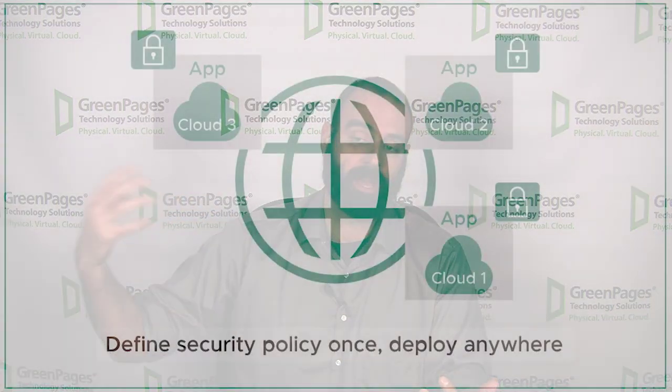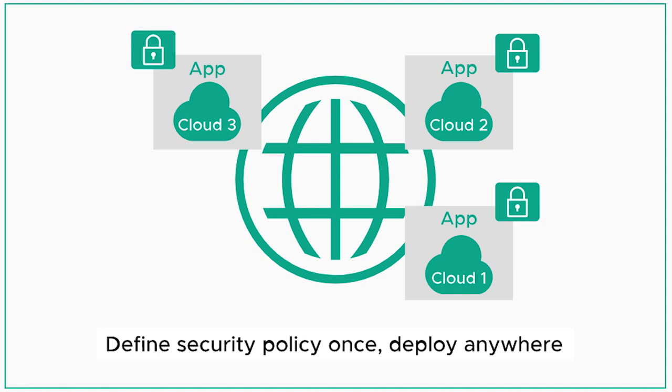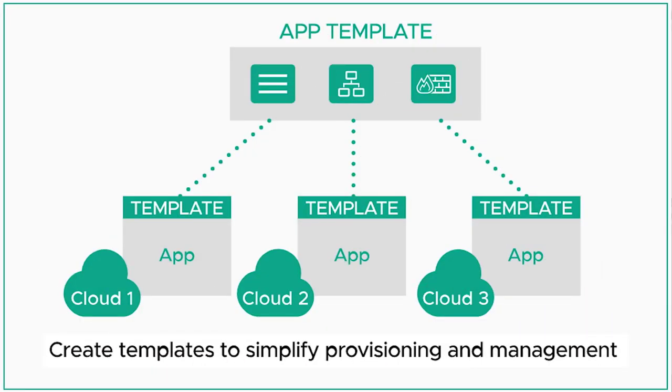NSX Cloud is positioning itself as an NSX offering that is going to be able to natively utilize public cloud. You can use NSX Cloud to run, monitor, manage, and maintain from a network perspective EC2 instances in AWS. And to be clear, we're not talking about vSphere on AWS — we're talking about AWS native. I'm also interested in seeing how this goes.